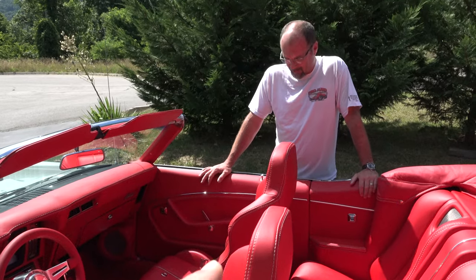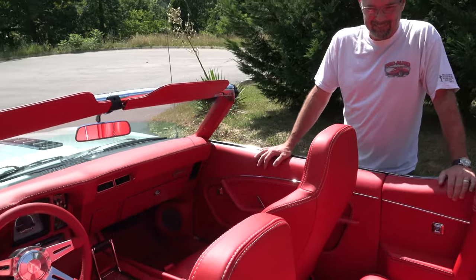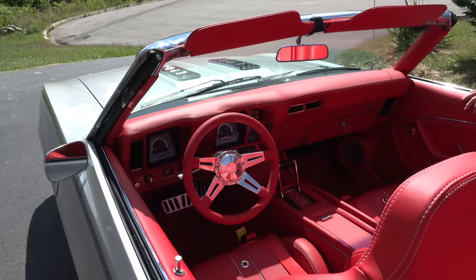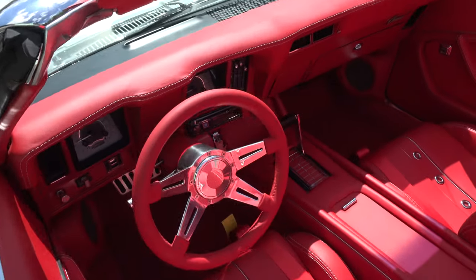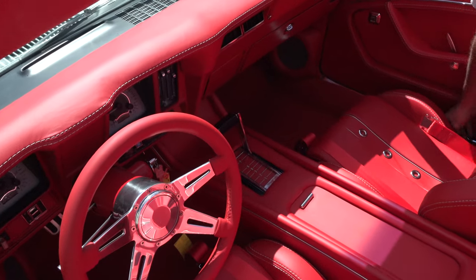I like that the window switch is still at the back too. A lot of times they put all four in the front and take that away. Nice gauge choice on it as well. What about that red shifter gate — did you do that? Yeah, it was black in there originally. We took that out and put a red in there to match all the rest of the interior.